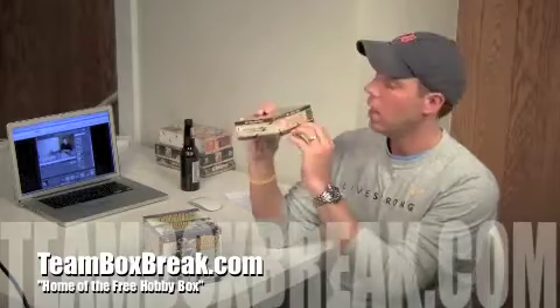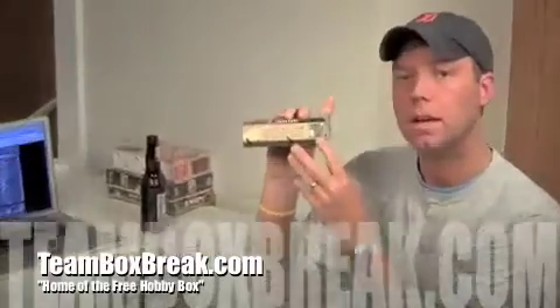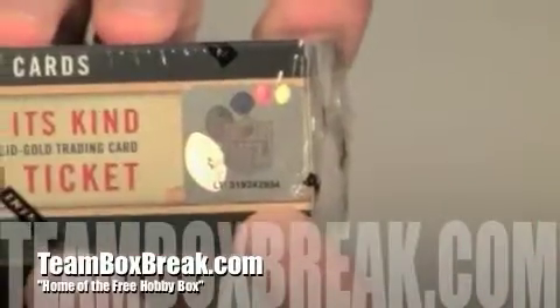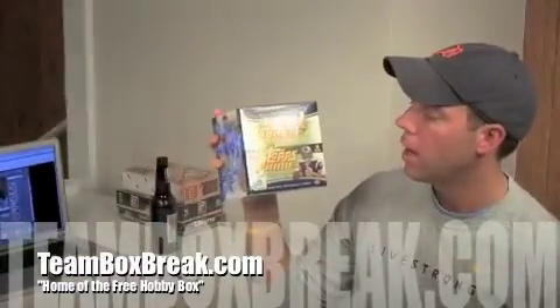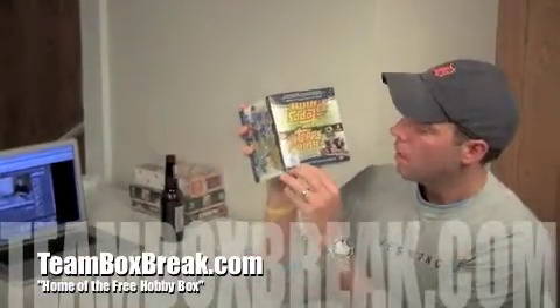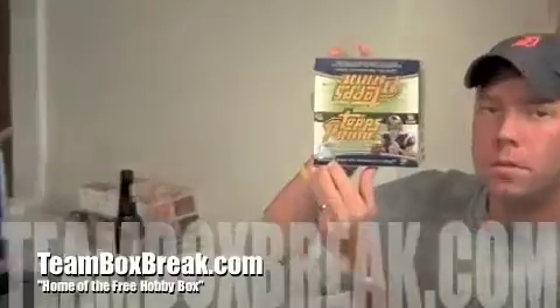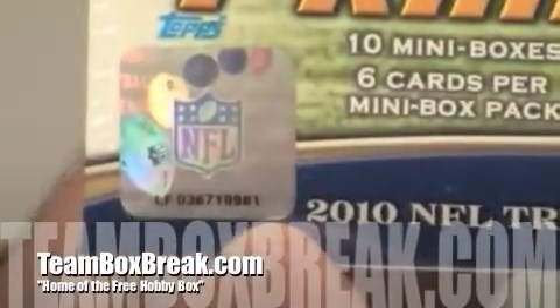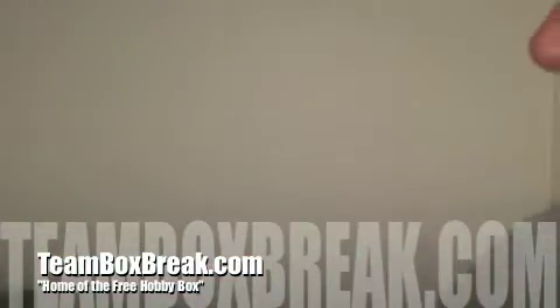This is Box Break number 1385. It's a double breaker. We've got the big boys today. We've got the 2010 Playoff Contenders Hobby Box here — number 34 — and we're also breaking this big boy here, the 2010 Topps Prime, number 81. Good luck to everybody that bought a spot; it should be fun.